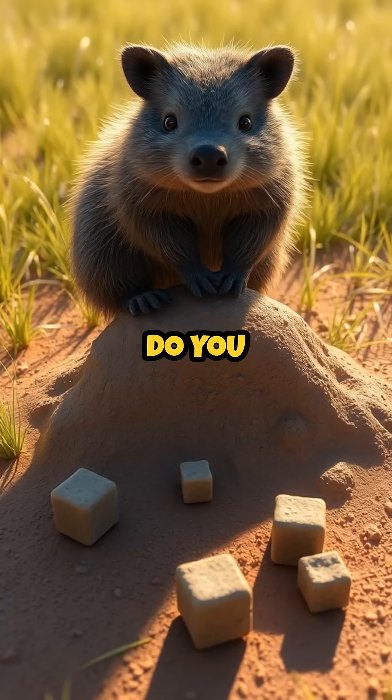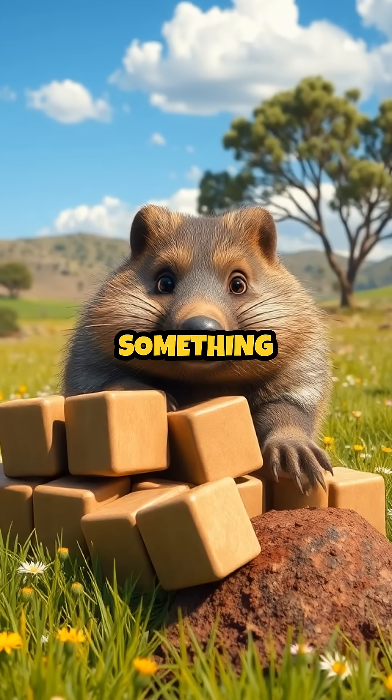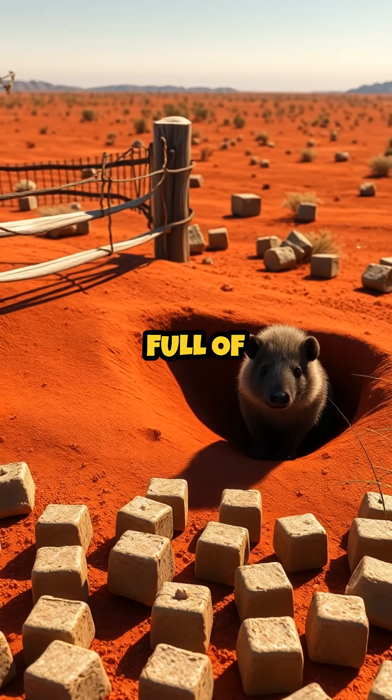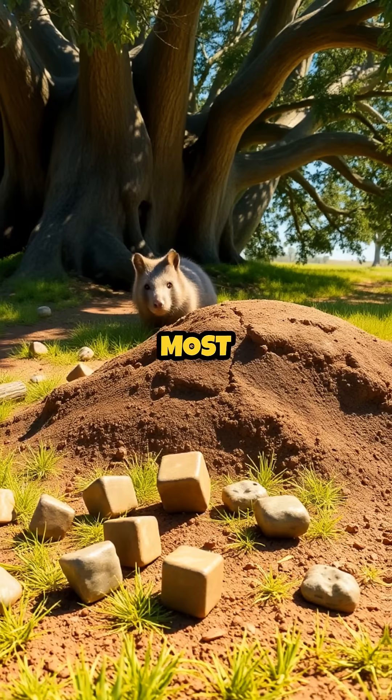If you were a wombat, do you think you'd be proud of your cube-shaped creations? Or would you prefer something a little less geometric? Nature is full of surprises, and sometimes the strangest adaptations have the most important purposes.